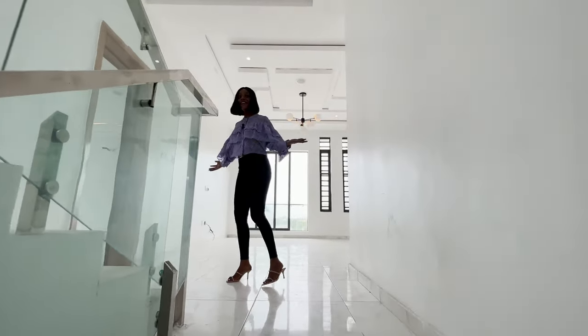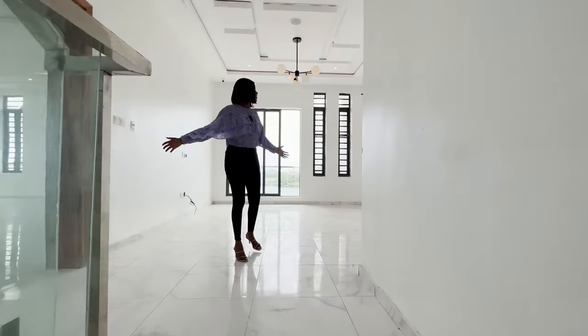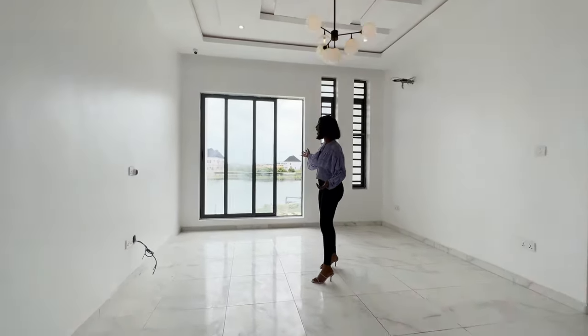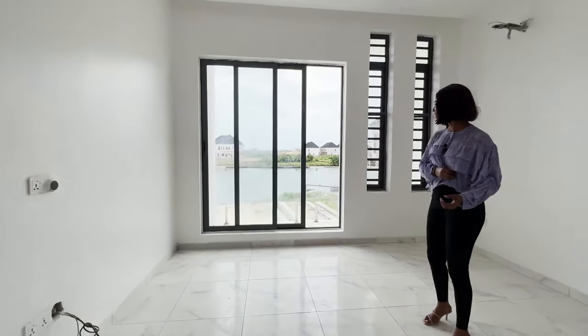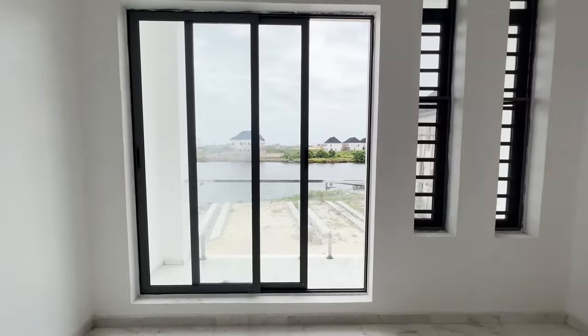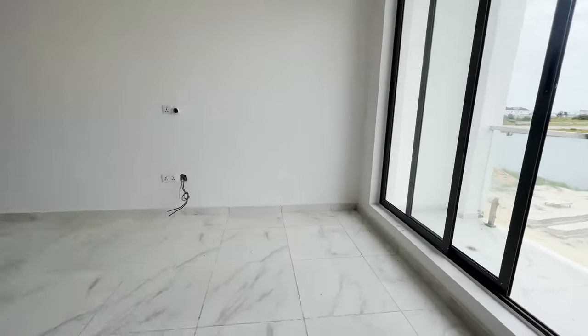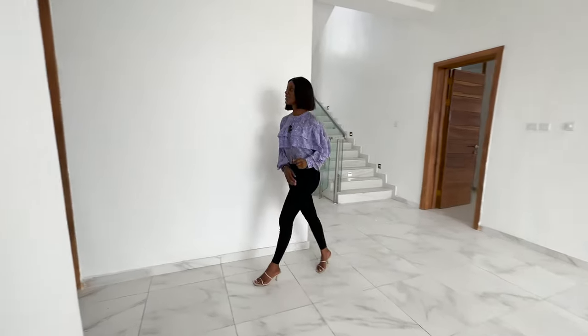Welcome to the first floor of this property. This is a very spacious family lounge that has a water view — absolutely breathtaking. I love it absolutely. So on this floor we have four rooms — let's start with the common rooms.